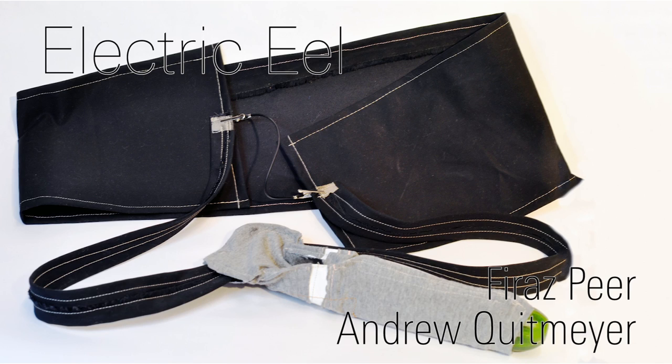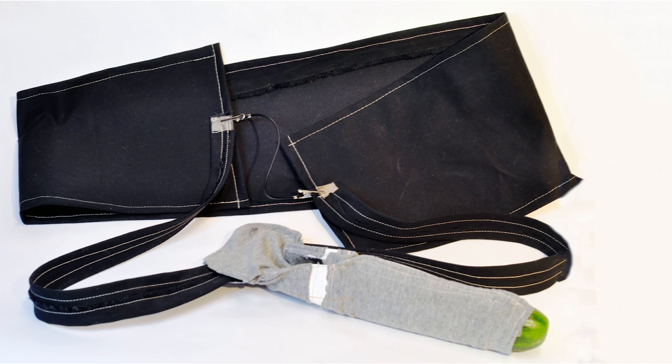Faraz Peer and Andrew Quitmeyer present Electric Eel, an open-source digital condom prototype.